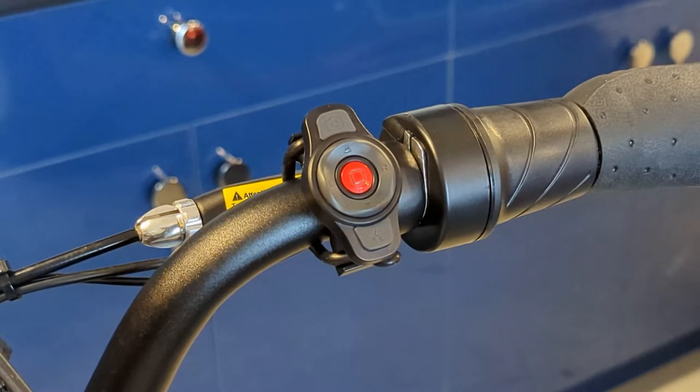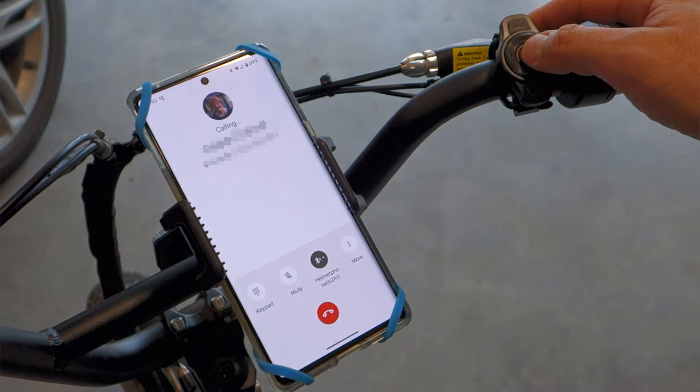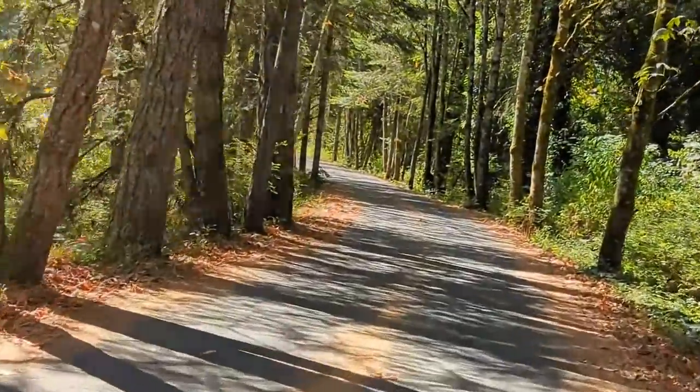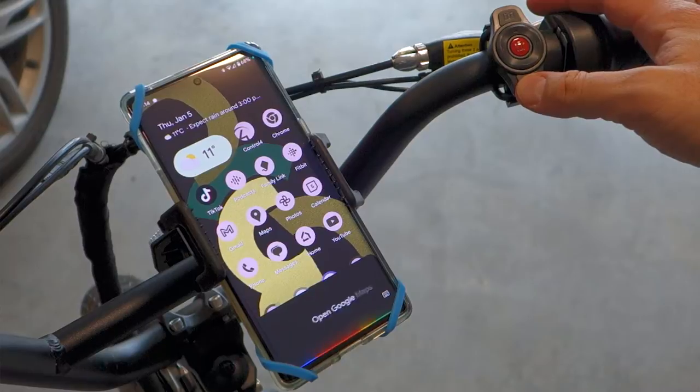Incoming calls can be answered by pressing the red button, and you can dial your last used phone number by double pressing it. You can decline or end a call by double pressing the red button as well. I found the AI assistant button not only super useful for initiating phone calls but also for launching navigation via Google Maps while I ride.